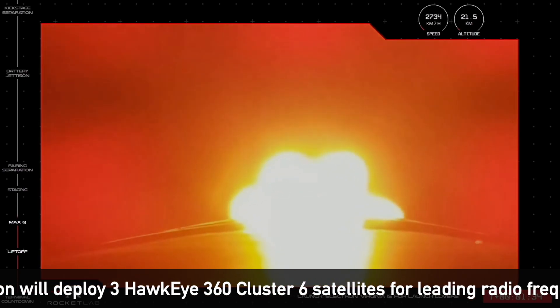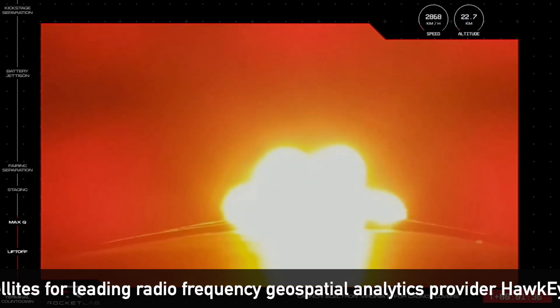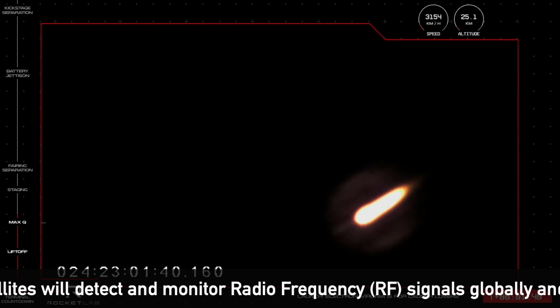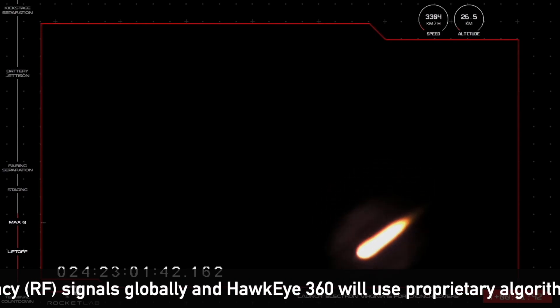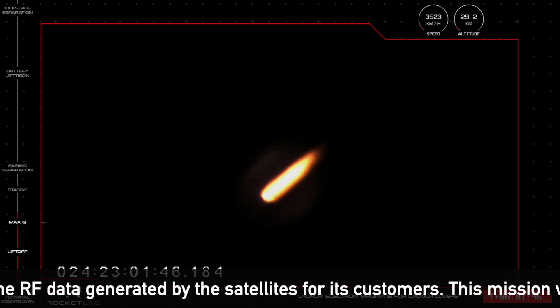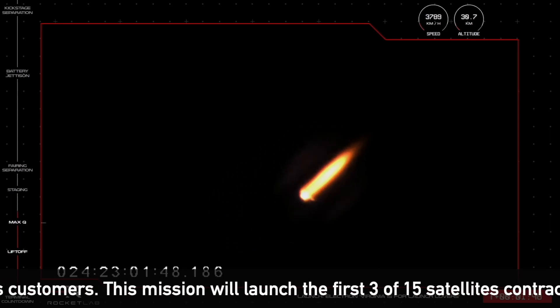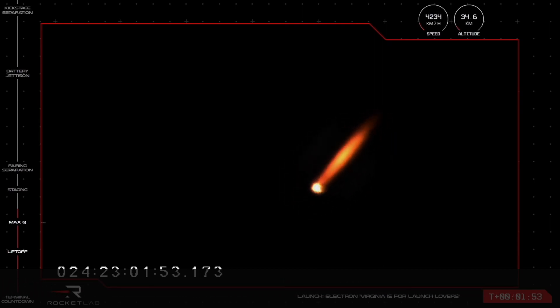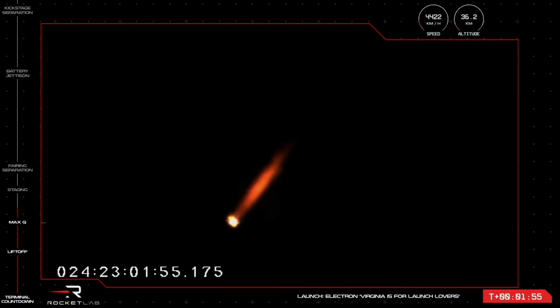The nine Rutherford engines on the first stage are throttling back up and all looks nominal for propulsion. We are now at 1 minute and 32 seconds into flight, with Electron moving at speeds of more than 3,000 kilometers an hour. The next major milestone will be those Rutherford engines on the first stage shutting off completely, expected to occur at around 10 minutes 26 seconds into flight, just before separation of the first and second stages.